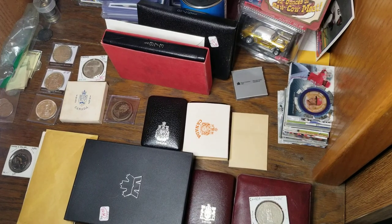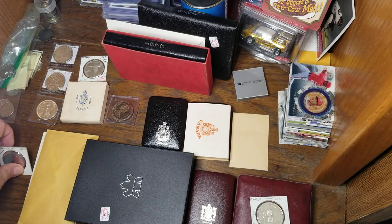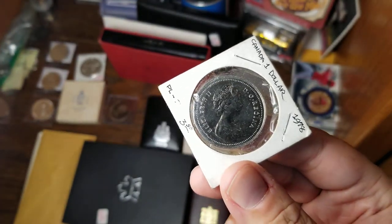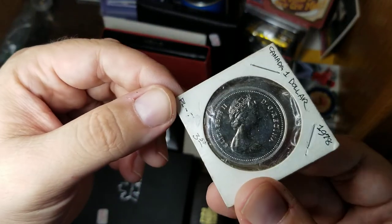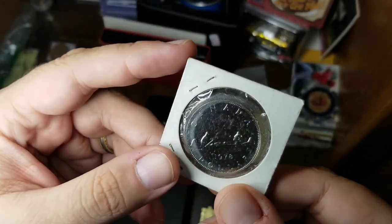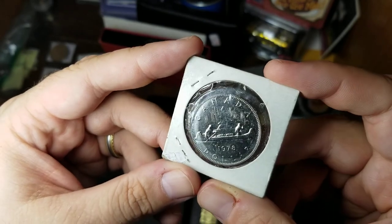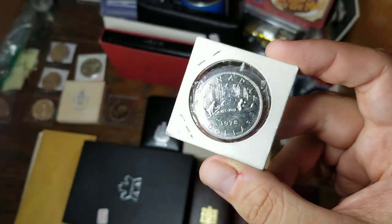Canadian dollars over the last 35 years or so have been the Loonie dollar, but before that they had the Voyager dollar. Here is a Voyager dollar that I recently picked up. I really do like the look of this — we've got the portrait of the Queen on one side. This is a proof version of the Voyager dollar. These are of course really common, with two men in a boat. The man on the left would be the Voyager, or explorer.